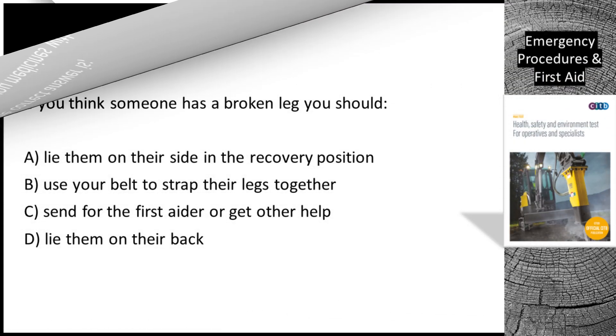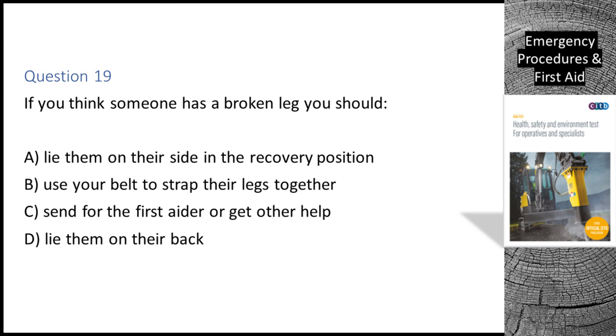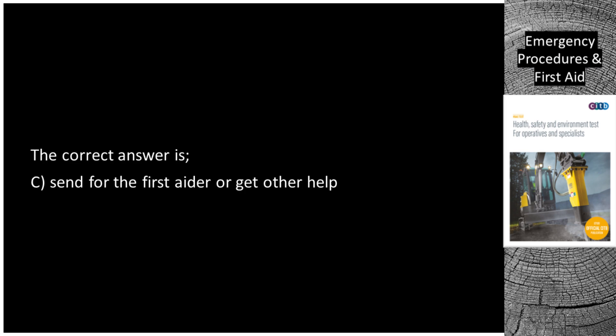Question 19. If you think someone has a broken leg, you should: A. Lie them on their side in the recovery position. B. Use your belt to strap their legs together. C. Send for the first aider or get other help. D. Lie them on their back. The correct answer is C: Send for the first aider or get other help.